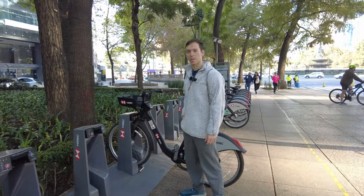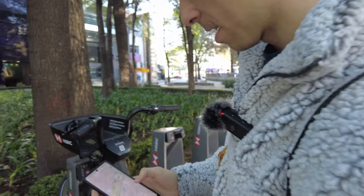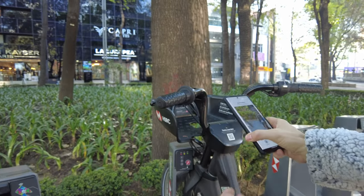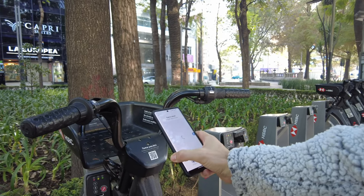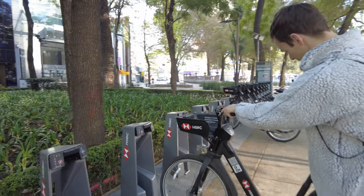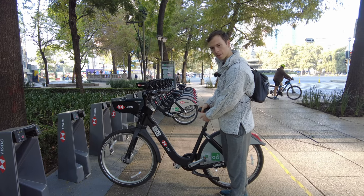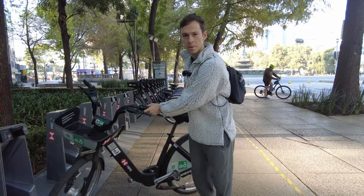So this is the bike — I'm going to show you how to check it out. You come up to the stand, pull up the app, and there's a scan to unlock. Just pop that open, hit that, and we're unlocked. It clicks off and then the seat is easily adjustable. Just pop it out, slide it down — you want it at about hip height, that's generally a good rule of thumb for bikes. And we're ready to roll.